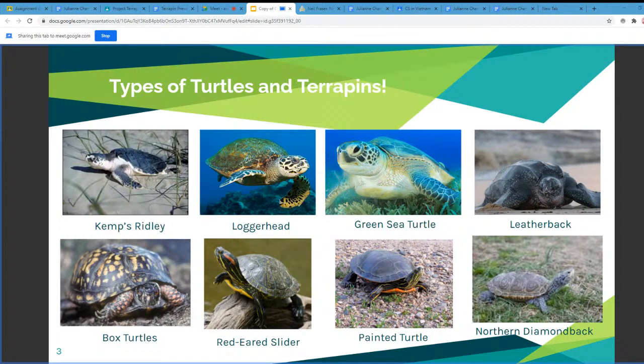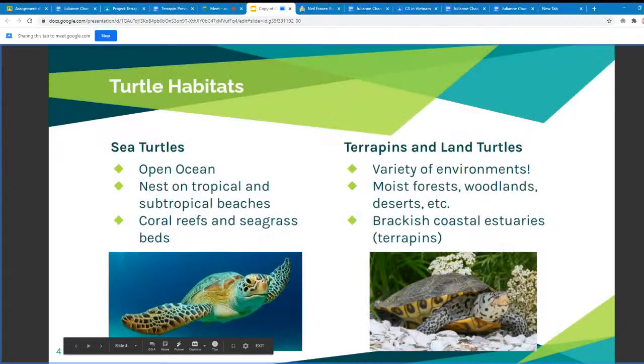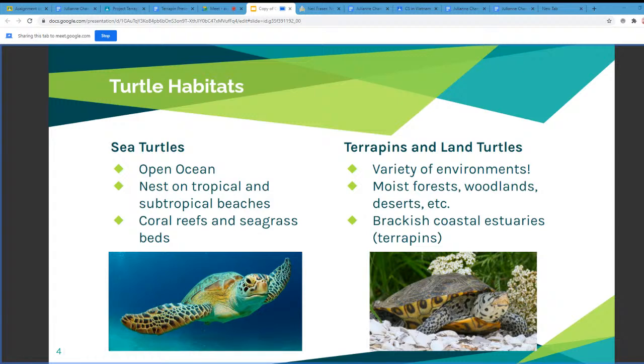The next slide talks about the different turtle habitats between sea turtles, terrapins, and land turtles. Sea turtles basically live in the open oceans and nest on tropical and subtropical beaches. You can usually spot them in coral reefs and seagrass beds. Terrapins and land turtles can live in a variety of environments, but the most common are moist forests, wetlands, and deserts. Many terrapins live in brackish coastal estuaries — brackish water meaning a mix of fresh and salt water.